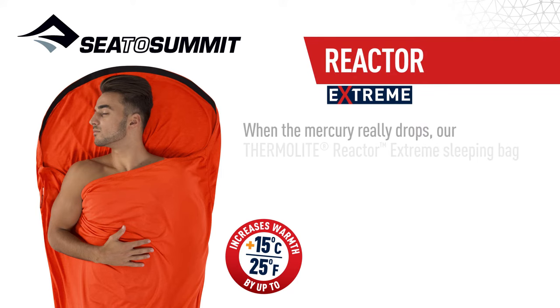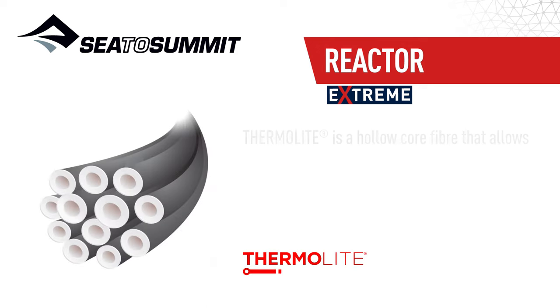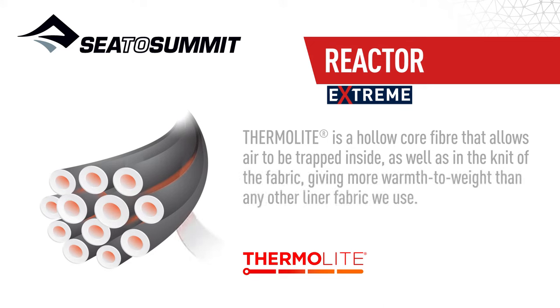When the mercury really drops, our Thermolite Reactor Extreme Sleeping Bag Liner will seriously extend the warmth, longevity and versatility of your sleeping bag. Thermolite is a hollow core fibre that allows air to be trapped inside, as well as in the knit of the fabric, giving more warmth to weight than any other line of fabric we use.